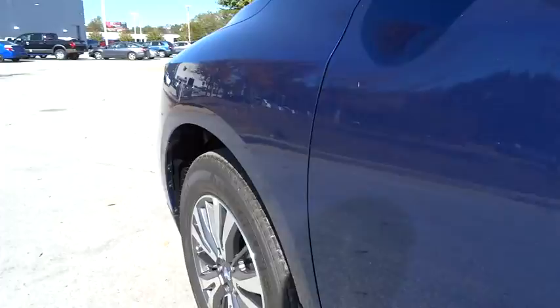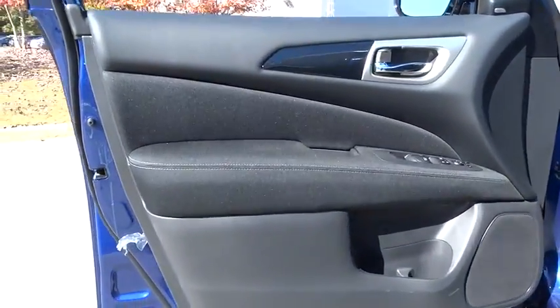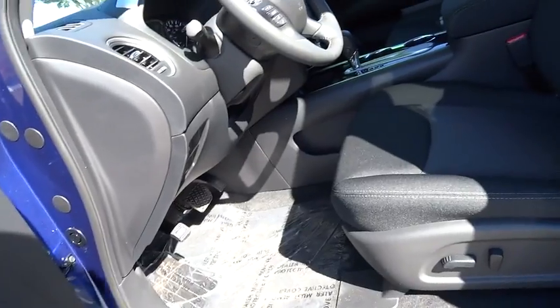Power steering, adjustable steering wheel, auto dimming rear view mirror, cruise control, keyless start, four-wheel disc brakes, aluminum wheels, universal garage door opener, AM-FM stereo radio, front-wheel drive.